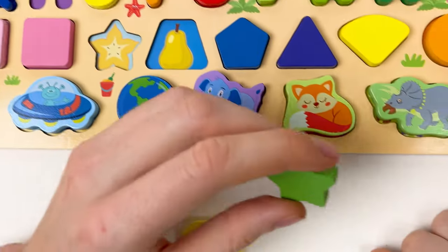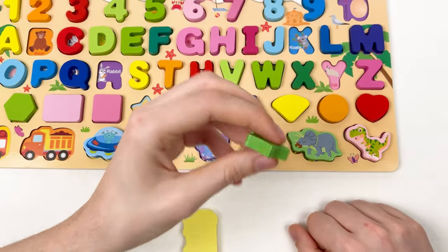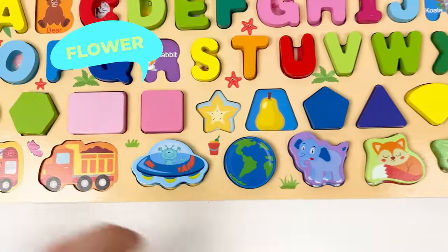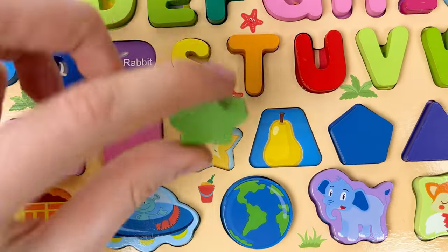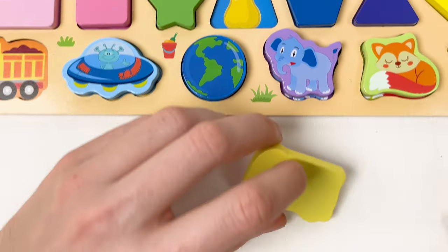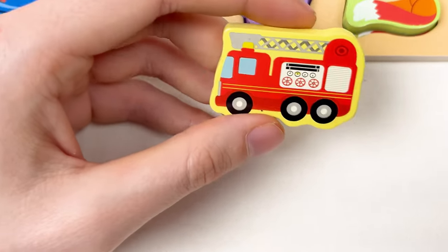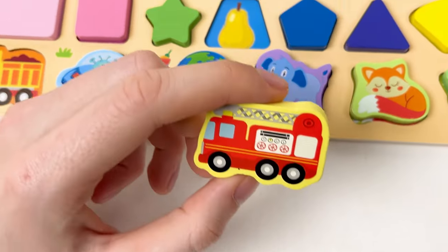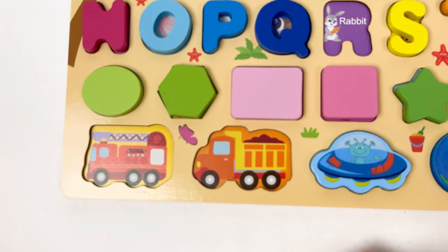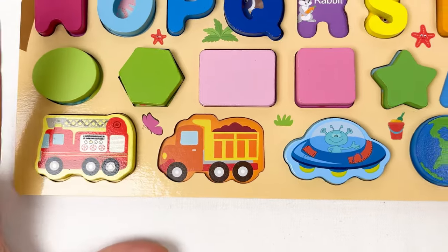Let's take the green color star shape — we need to find the flower. Here is the flower, and here is the star shape — we can put it like this. And here we have a fire truck that helps to prevent fire with water. Here is the place for the fire truck — great, amazing!